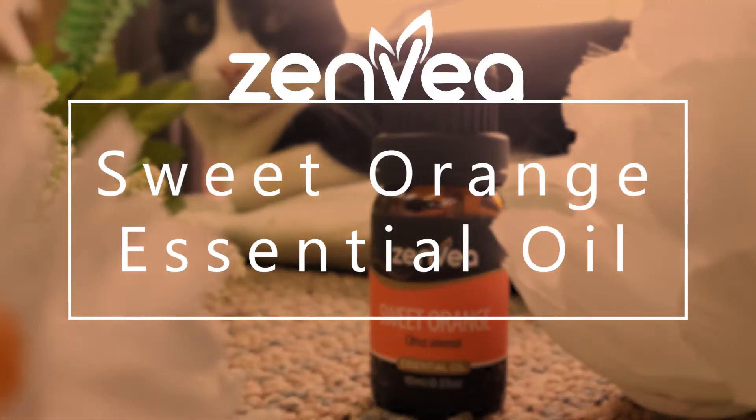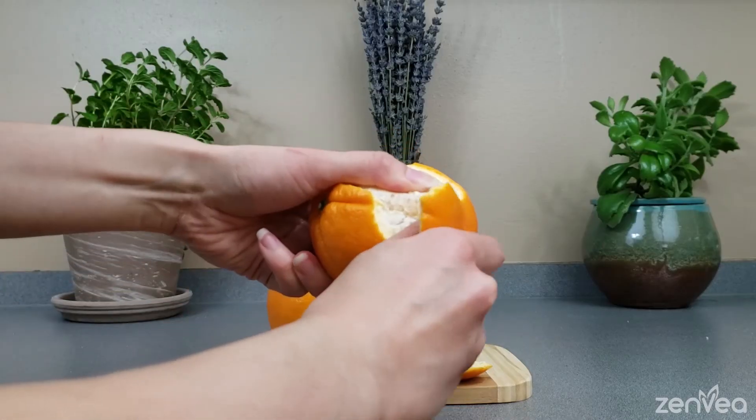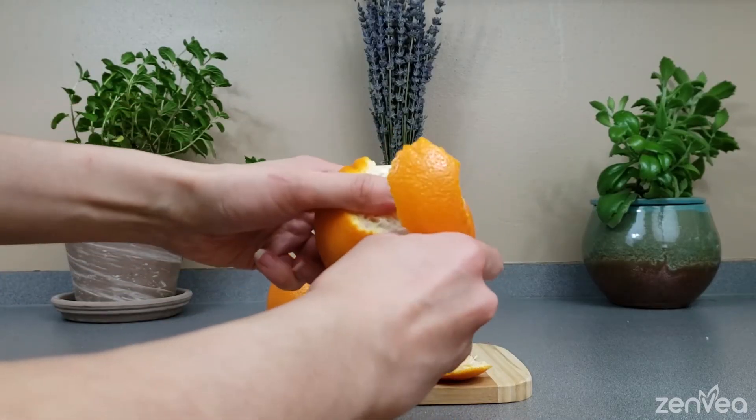Sweet Orange Essential Oil. Just like the aroma of a freshly peeled, ripe, and juicy orange,